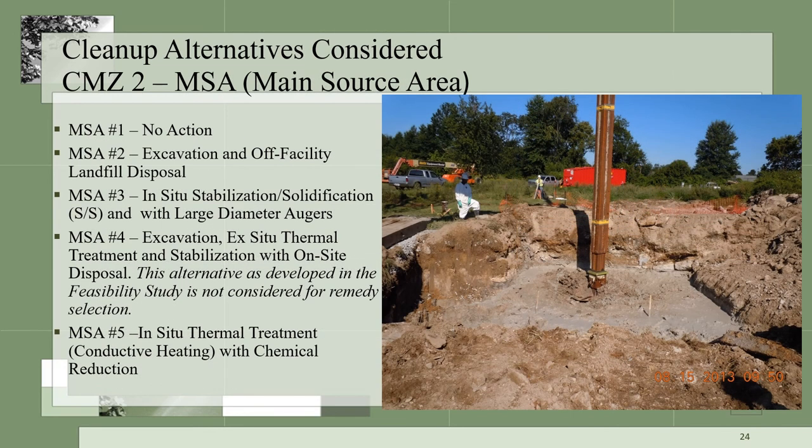Cleanup alternatives considered for CMZ-2, which is the main source area, are shown in this slide. A no action to excavation, stabilization, solidification, and thermal treatments were also considered. The main source area is predominantly the buried sludge pits that extend approximately 22 to 24 feet below surface.